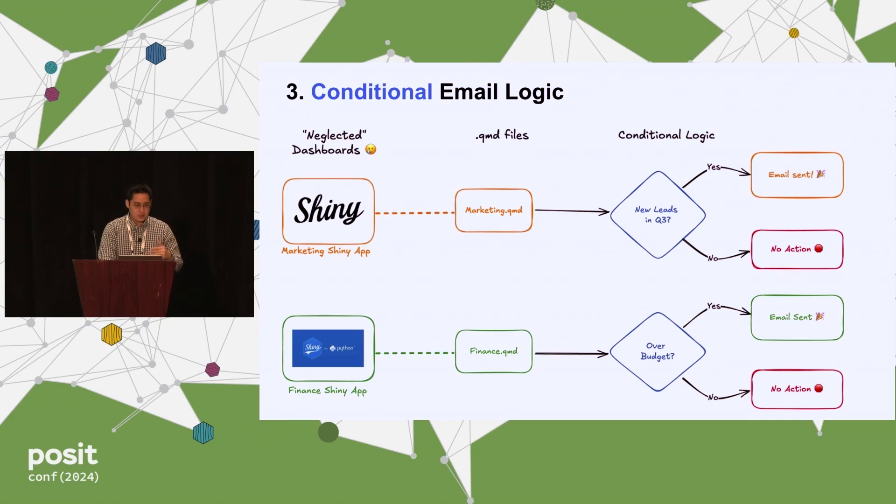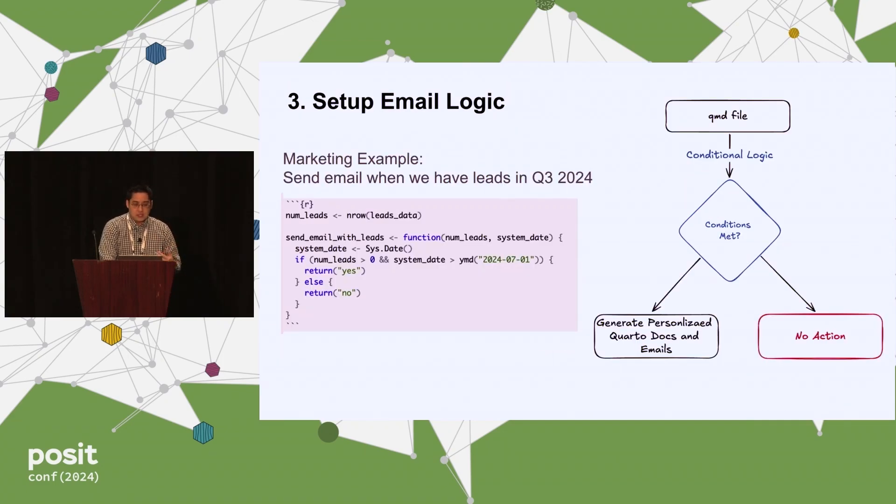To make this concrete: I have leads data from the pin, count the number of leads, and define a function called send_emails_with_leads. The logic: if the number of leads is greater than zero and the date is in Q3, return yes; else return no. This is the actual function used to determine whether to send the email.